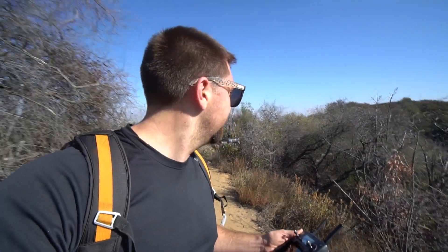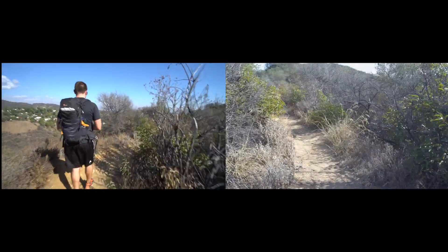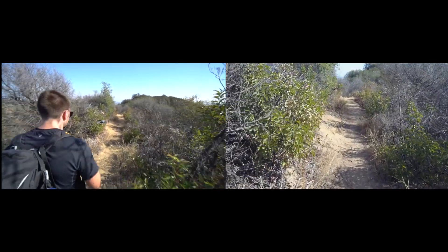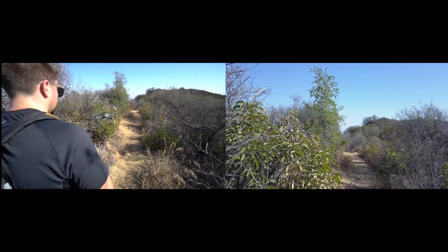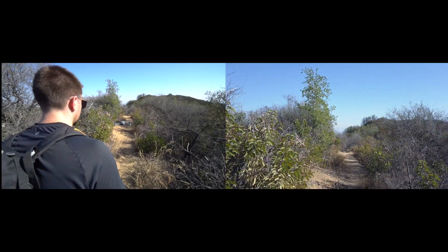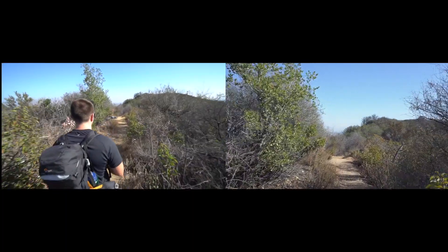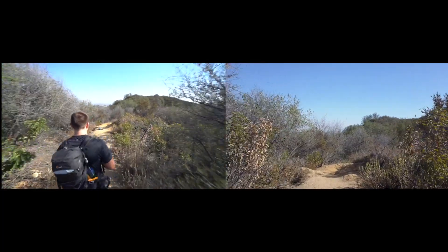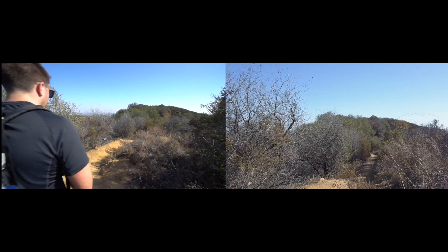Alright, so we're gonna do some precision flying. We're gonna fly right through this trail.